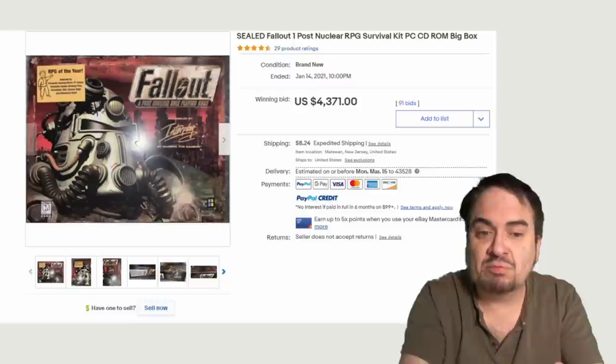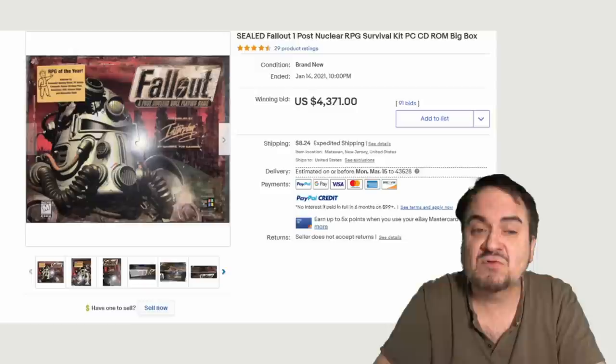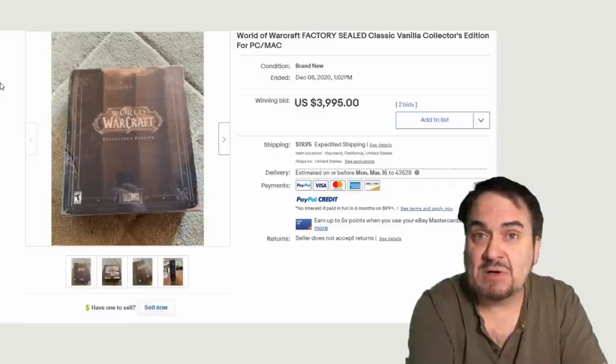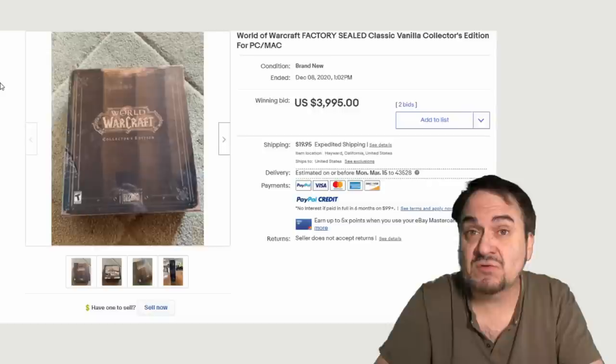Sealed is what you want — the sealed ones, NOS, new old stock. I don't know if somebody would actually play this; I bet they'll keep it closed just as you see it — big Fallout fans, I would say. Now I'm an old school Warcraft player when they first came out for the PC, and Diablo is one of my favorite games. This one here went for almost $4,000 — it's the standard collector's edition, sealed in the box. Sealed copies of these old video games show up far more often than you would think.